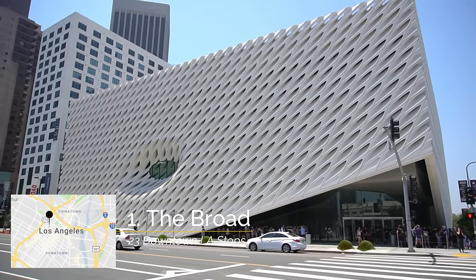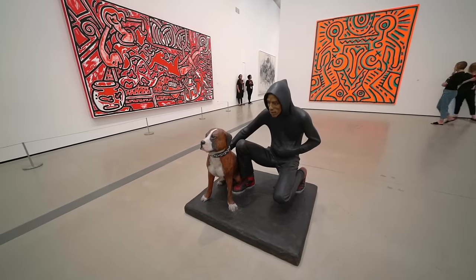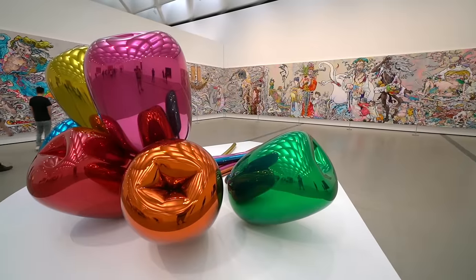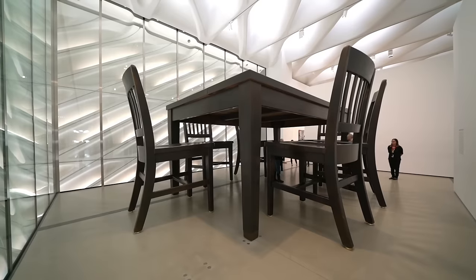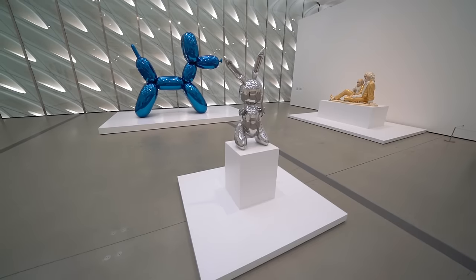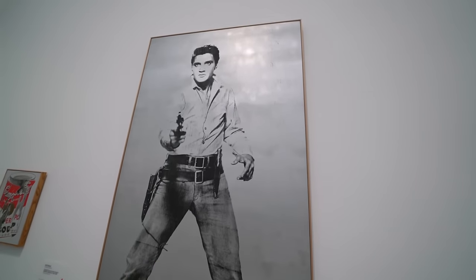Stop number one takes us to the Broad Museum, which is one of the most popular new museums in Los Angeles. This museum became popular because of its Instagrammable attractions like the mirror rooms, the big tulips, the American sign, and even the larger than life-size table you can walk right underneath. It's a free museum but you do need to get tickets in advance, and be prepared to wait about an hour if you don't get tickets in advance in order to get in.